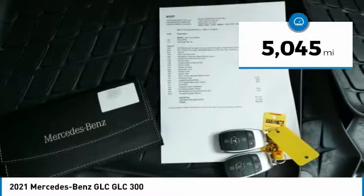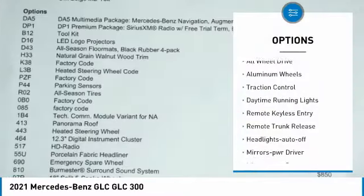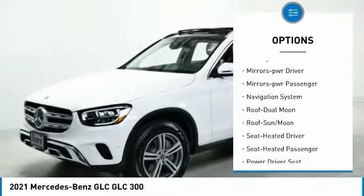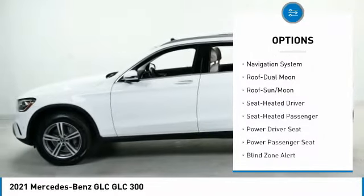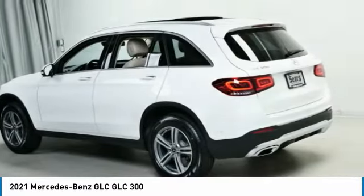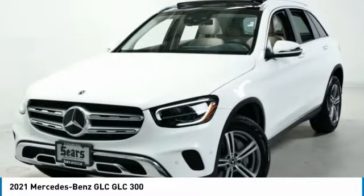Here are some of this vehicle's great options: all-wheel drive, aluminum wheels, traction control, daytime running lights, remote keyless entry, remote trunk release, headlights auto off, mirror memory, mirrors power passenger, and navigation system.